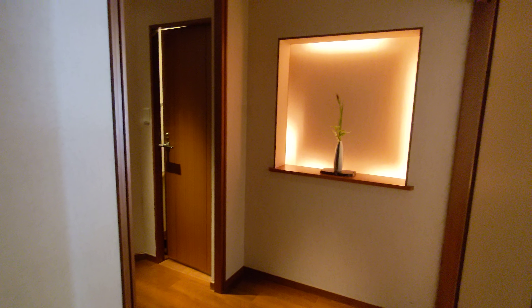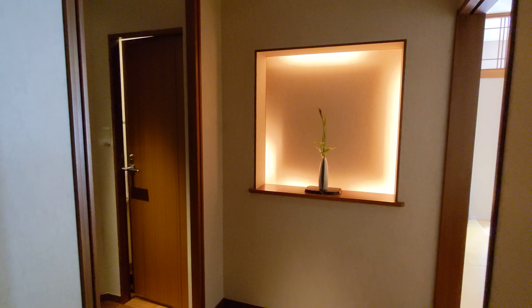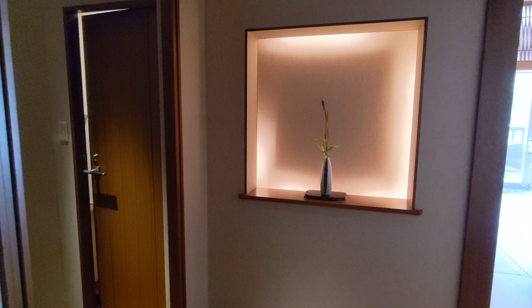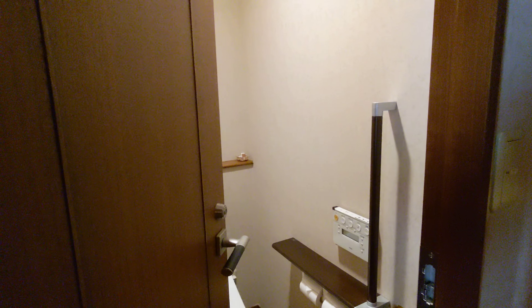Bettei Otozure is a small luxury ryokan, founded about 14 years ago. It's actually a sister property of Otani Sanso, a really famous and historic large hotel. The owners felt they wanted to have something smaller and more intimate and private.